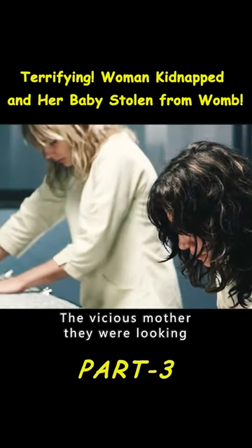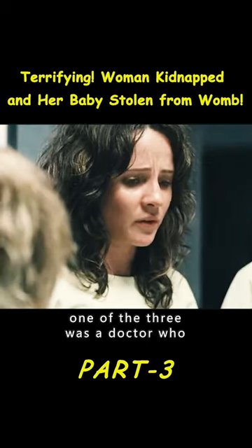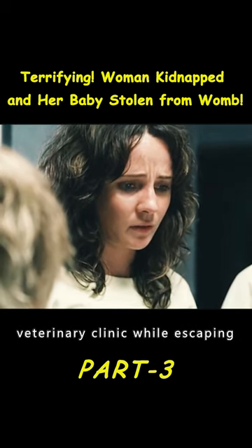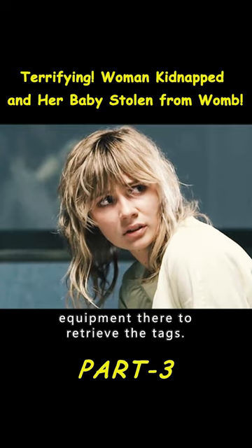The vicious mother they were looking for may have used this method already. Luckily, one of the three was a doctor, who accidentally discovered a veterinary clinic while escaping, and maybe they could use the equipment there to retrieve the tags.